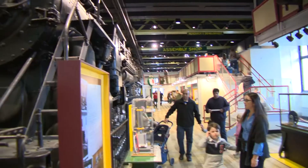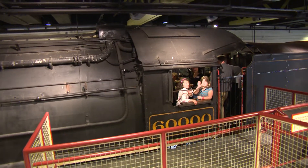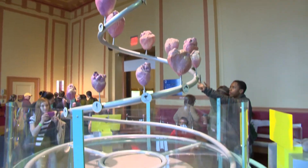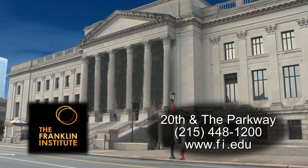I've seen groups with toddlers all the way to grandma and grandpa together having fun at the Franklin Institute because it's so interactive. It's an overall educational experience that's fun and exciting. Welcome to Philadelphia. Welcome to my house — the Franklin Institute Science Museum.